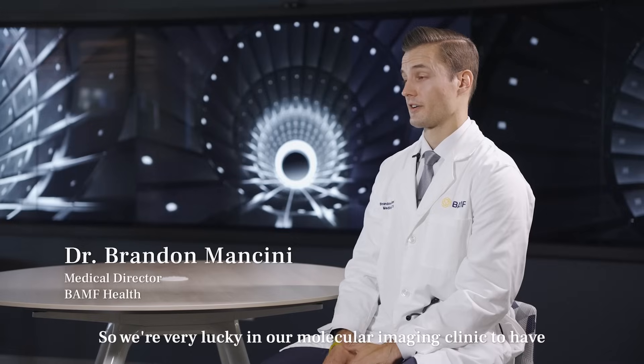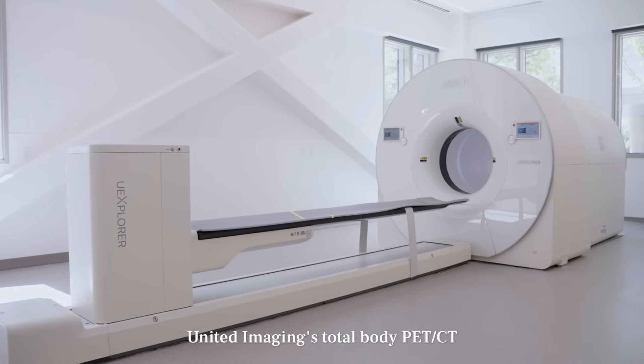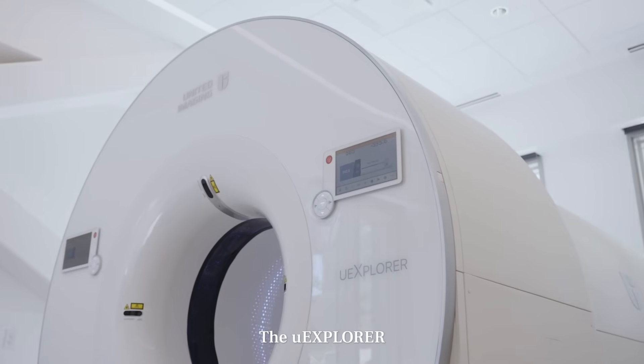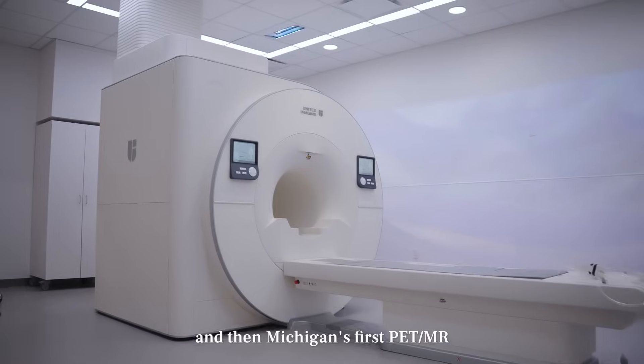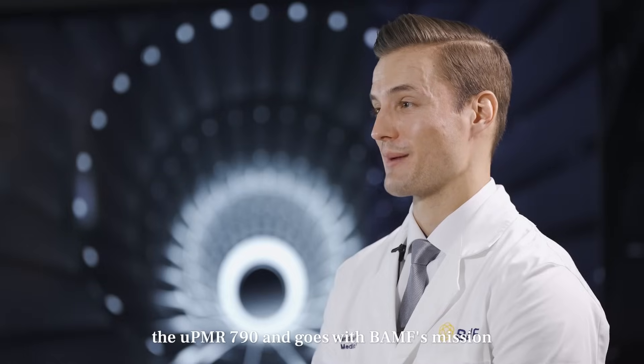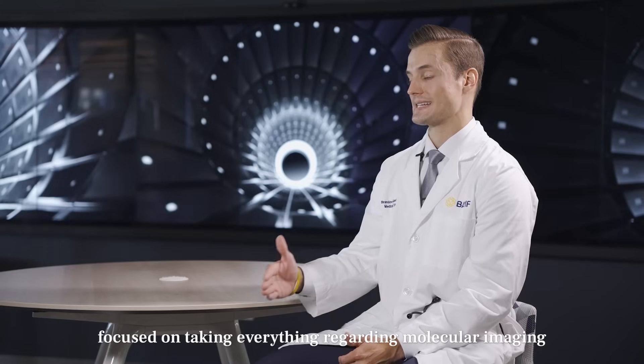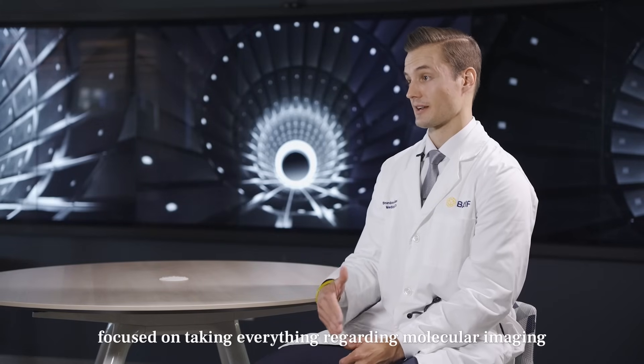We are very lucky in our molecular imaging clinic to have the United Imaging Total Body PET CT, the U-Explorer, and Michigan's first PET MR, the U-PMR 790. This aligns with BAMP's mission: seeking out the best technology focused on taking everything regarding molecular imaging, cancer and non-cancer imaging, and Theranostics into the future.